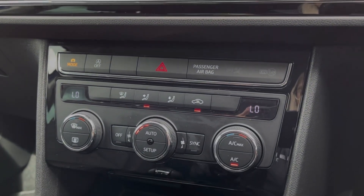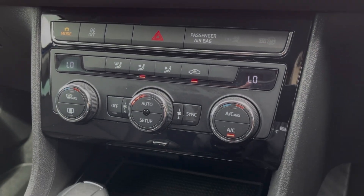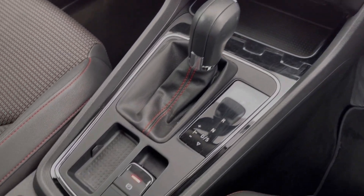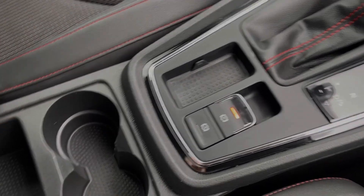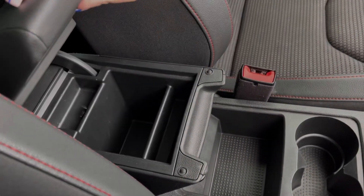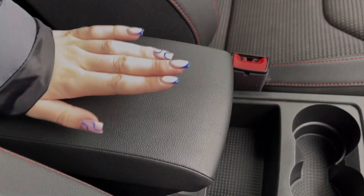Below the media screen you've got the dual zone climate control and just underneath there you will find your media ports. You've then got the DSG gear selector alongside the electric parking brake, in addition to plenty of extra storage in terms of the cup holders and the armrest which opens up like so.